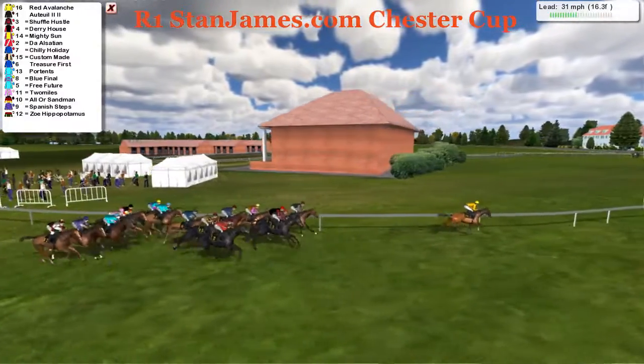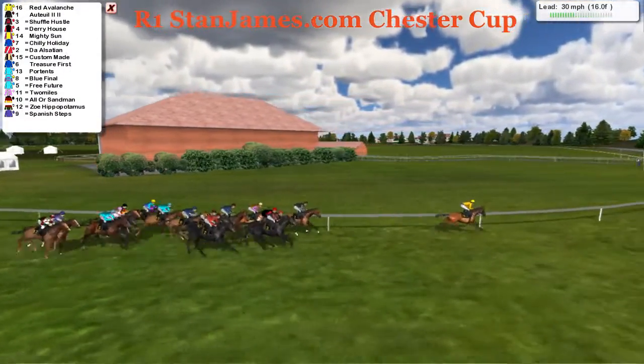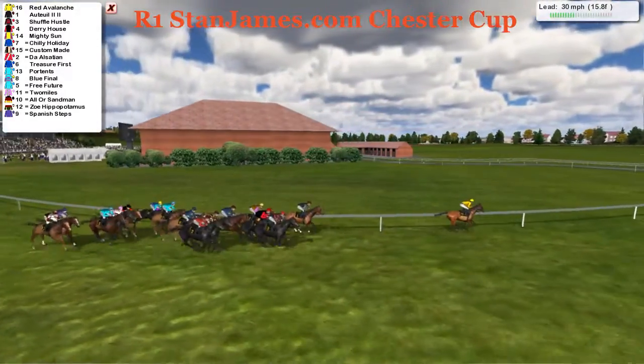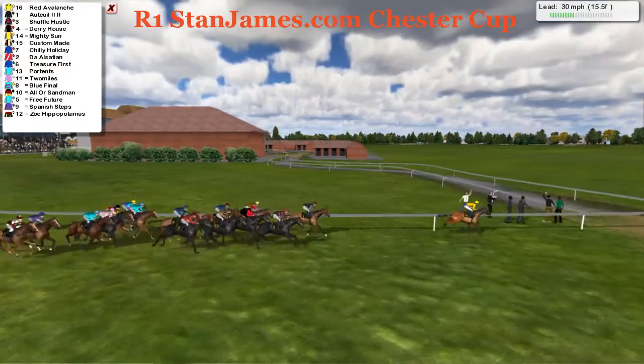A lap to go, I'd imagine. Big course — Chester's either a very small course or a two mile track. It's either a two mile track or a mile track. And it's Red Avalanche well out in front. Ortoi next.